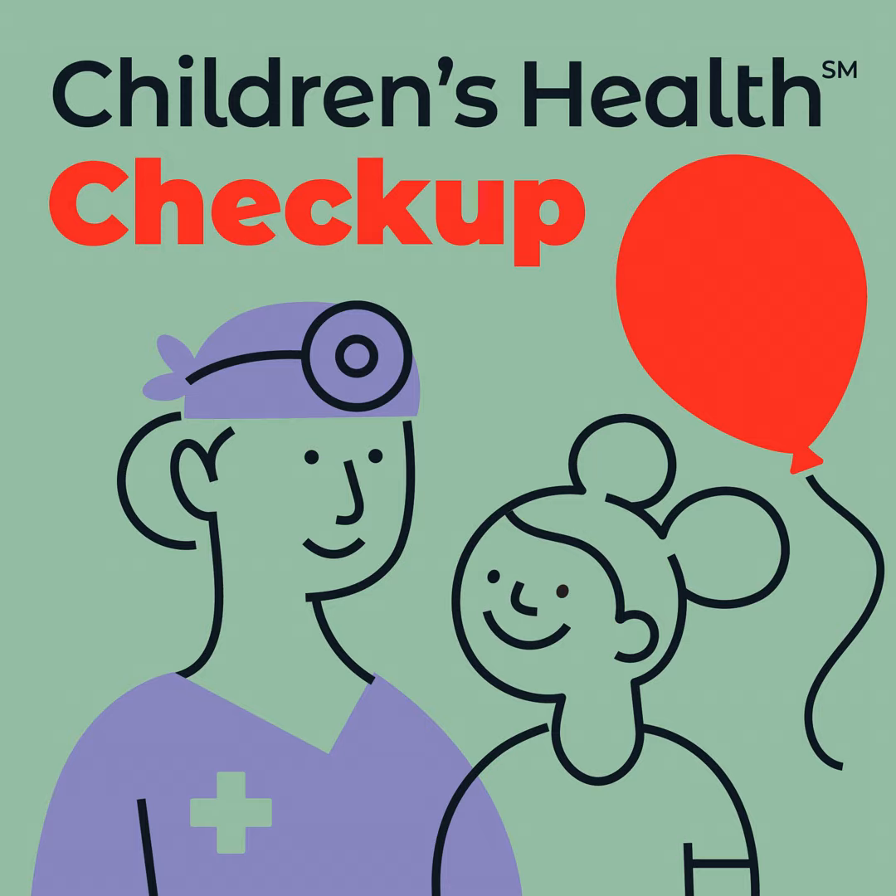You're listening to Children's Health Checkup. I'm your host, Kaitlin White. And today we're talking tips on how to have a successful virtual visit: what can be diagnosed through a virtual visit and how do they work? Joining us is our expert, Victoria Rodino, Director of Virtual Health at Children's Health.